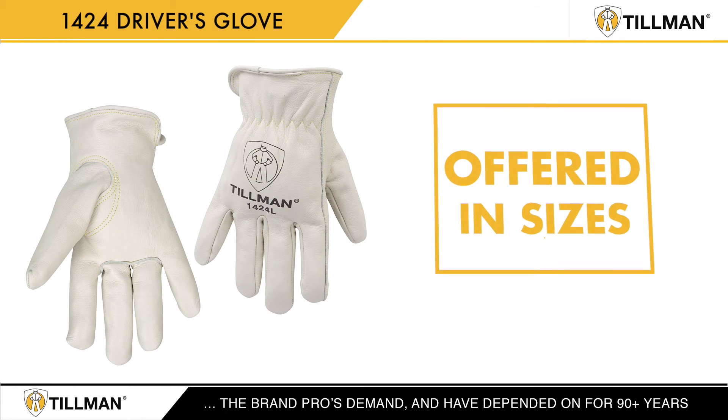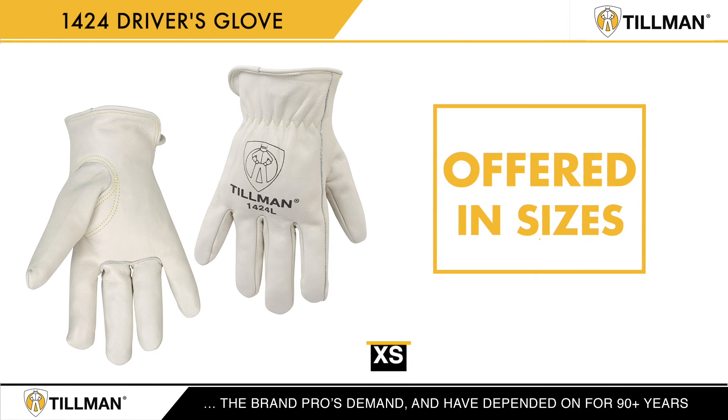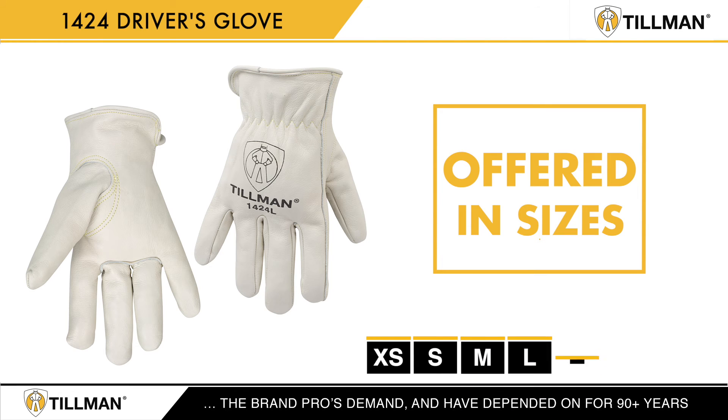The 1424 is offered in sizes extra small, small, medium, large, extra large, and 2X large.